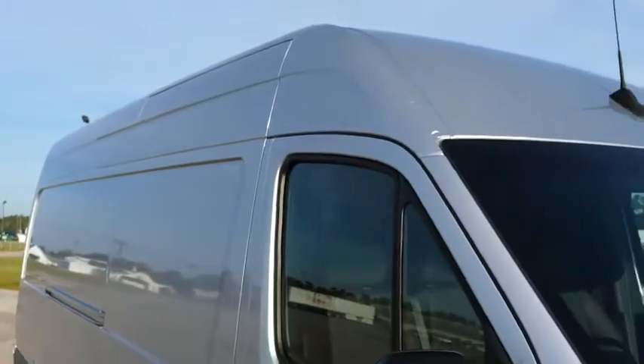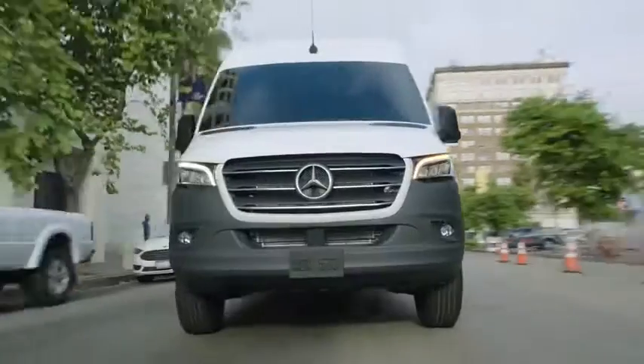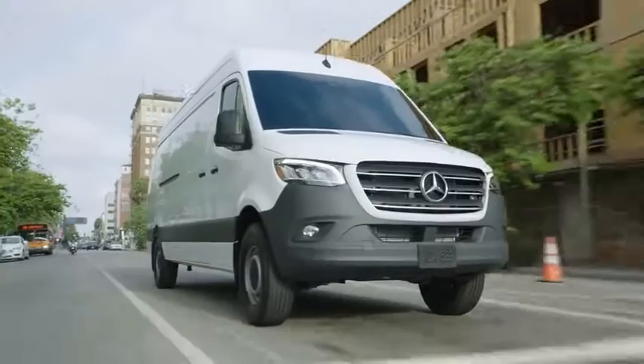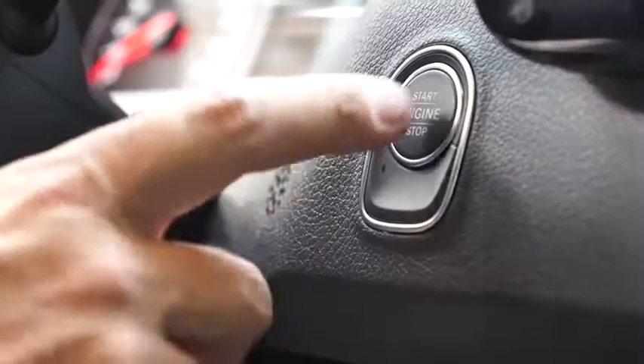The Sprinter is an innovative van with unique inspiration. It's built for you — a tough, powerful, and durable van with thousands of variations and solutions to meet your needs for today and tomorrow.